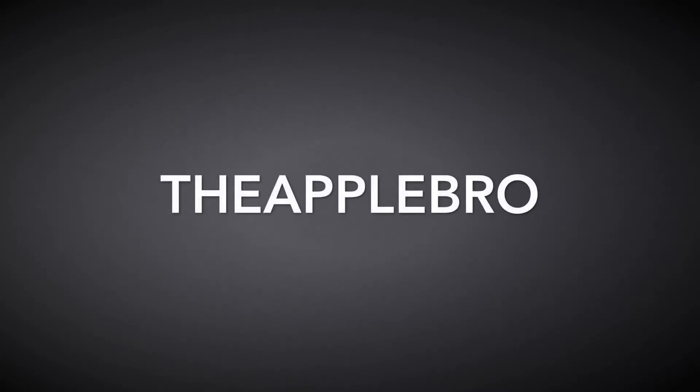Welcome back to another episode of Tech Talk. Today we'll be discussing the rumored upcoming iPod Touch 7th generation. It's pretty much confirmed — Apple accidentally revealed it in the code for iOS 12.2 beta. I'm going to talk about the possible specs and see what it might have.